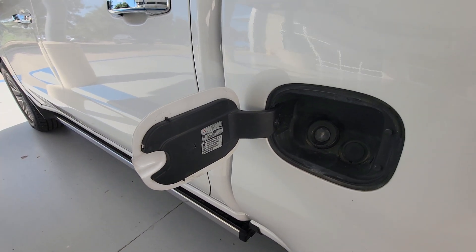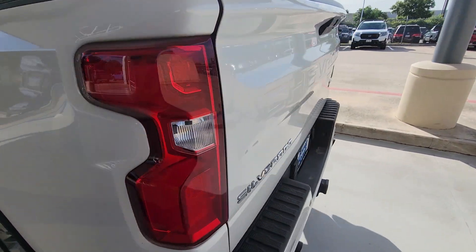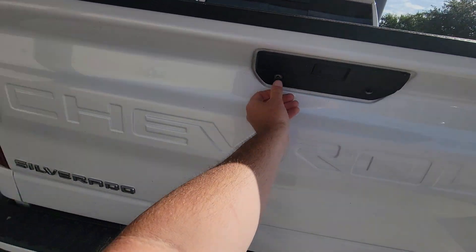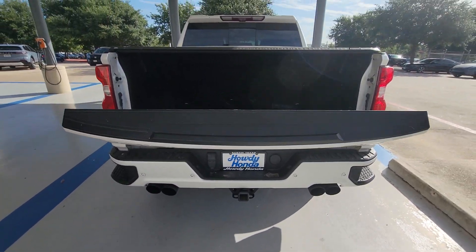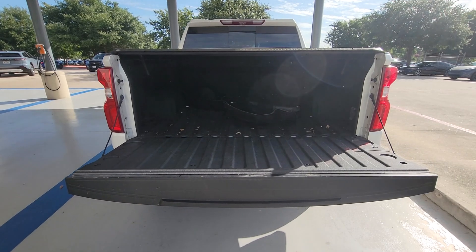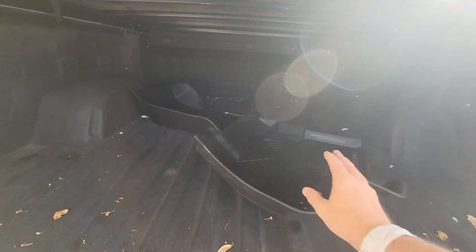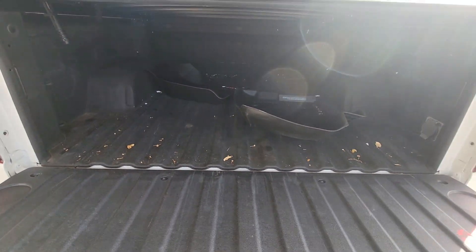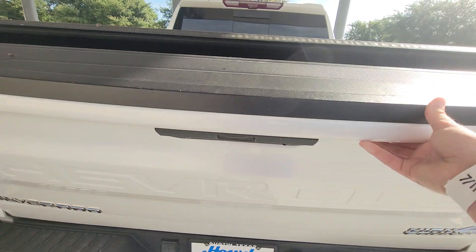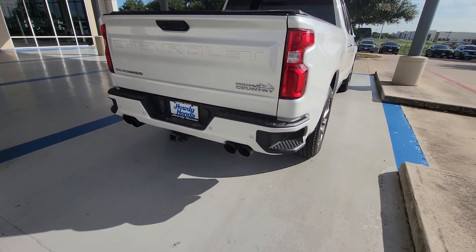Premium fuel recommended. There's your backup camera. Looks like we got some all-weather floor mats as well. Parking sensors in the rear.